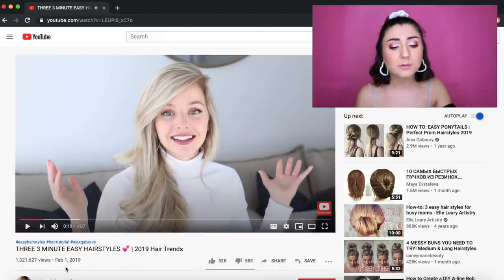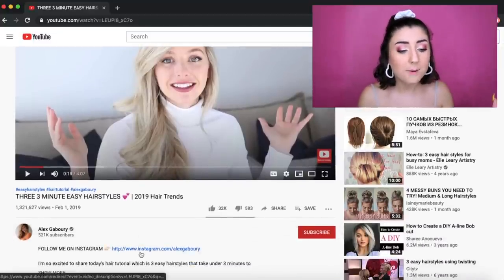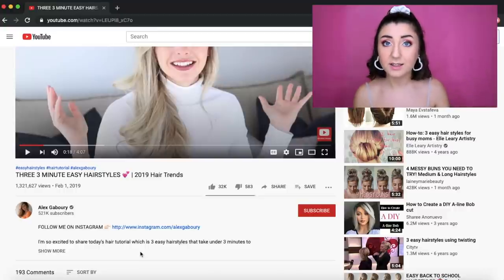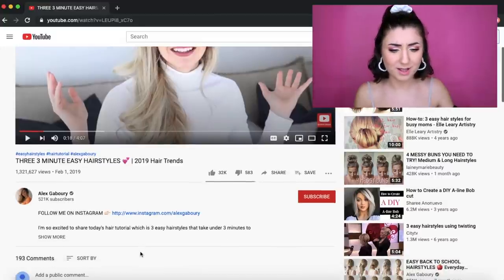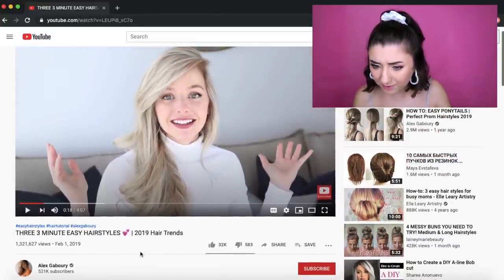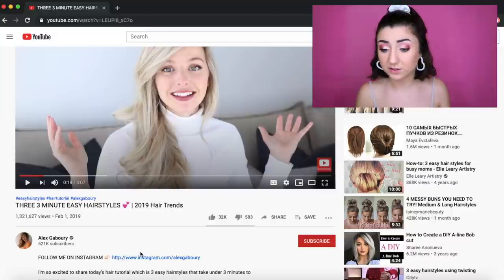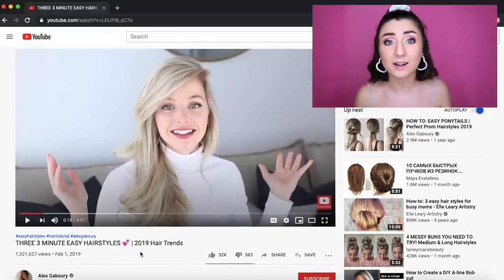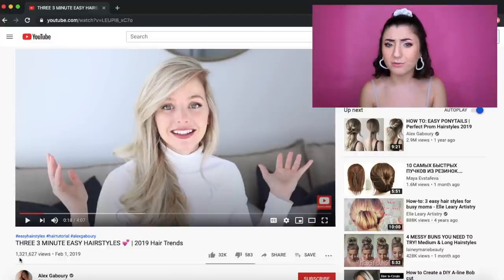Everyone comment down below and give me permission. This is 'Three Minute Easy Hairstyles: 2019 Hair Trends' by Alex Gabery, with 521,000 subscribers — that's amazing. She does a lot of hair content, has amazing hair and a beautiful setup. Glad this was suggested honestly. I hope she knows this is Google's top suggested hair tutorial, with a similar view count to the makeup video.